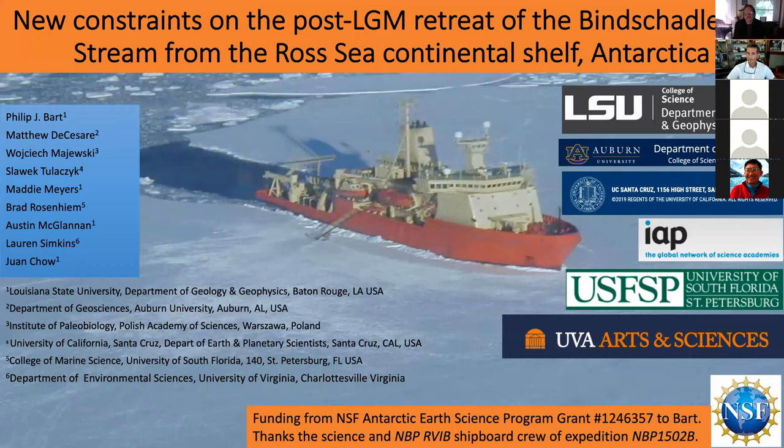These are some of the folks who contributed to this work — including Matthew DeCesare, an alum of your department who did a PhD with me and is now at Auburn. This work was funded by NSF. The vessel you see in the center is the Nathaniel B. Palmer — one of two vessels the U.S. operates in the Antarctic. There's a photo of us flying in by helicopter; that particular year we couldn't get the ship all the way to McMurdo like we usually do.